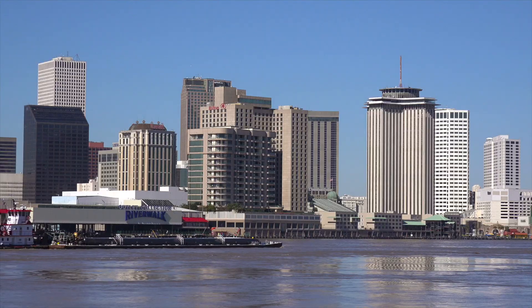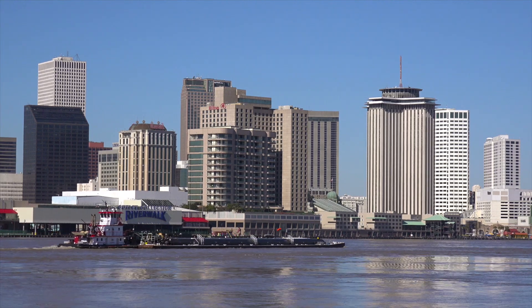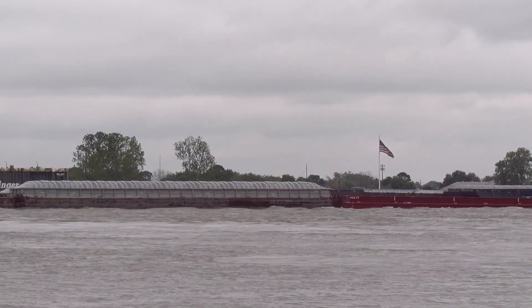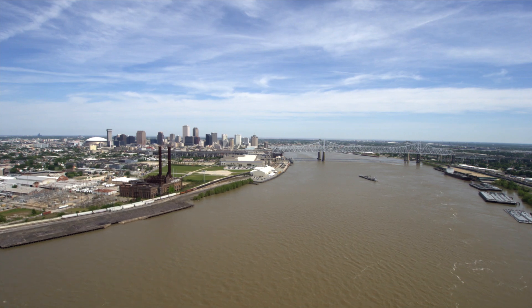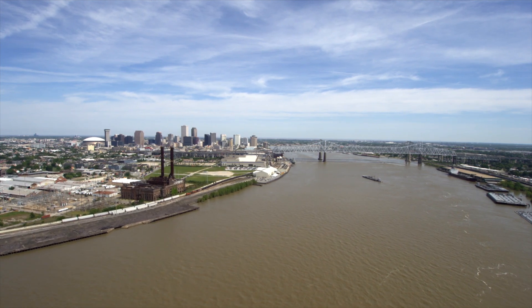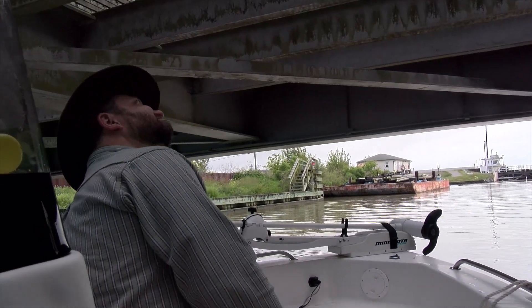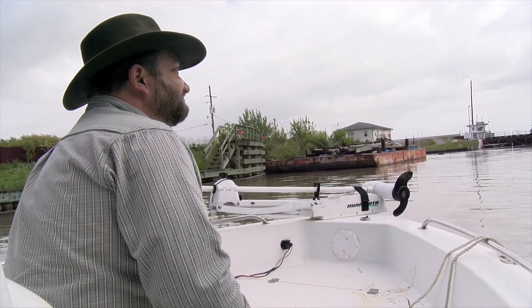New Orleans is built on sediments that were transported here over thousands of years down the Mississippi River. The land here is actually subsiding, or dropping in elevation, as water escapes from the new sediment below as it is turned into new rock. As the land sinks, saltwater from the sea moves inland, threatening freshwater supplies.